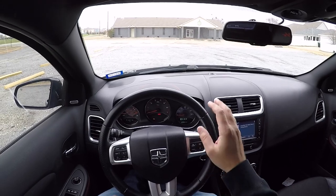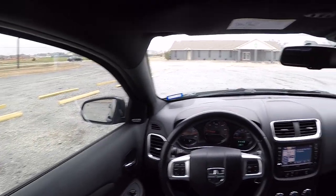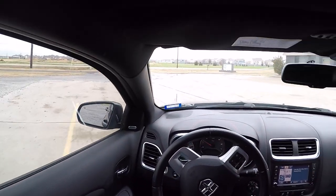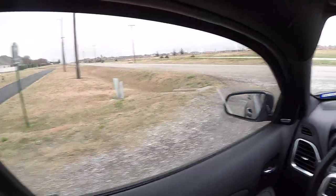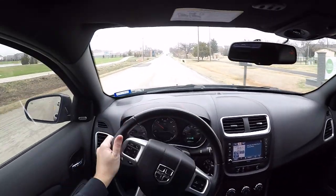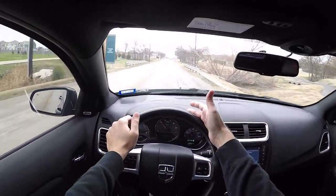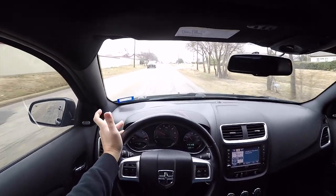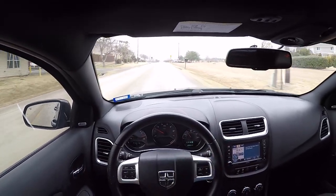Alright, we've got the camera switched over — let's start her up and take off. It is January 2021 and my registration sticker is from May 2020 — I let it expire because I was working from home and then got the Challenger. I figured why waste money renewing it when I'm not going to drive it? But now I am driving it, so let's hope we don't get pulled over.